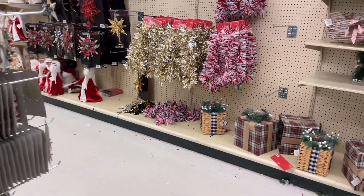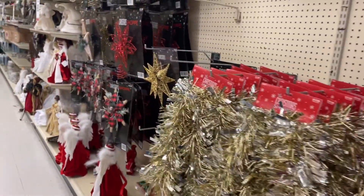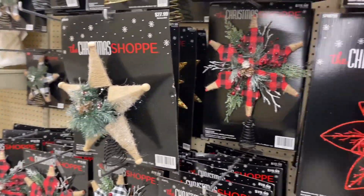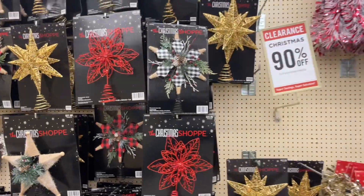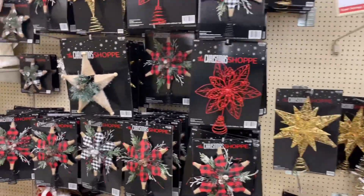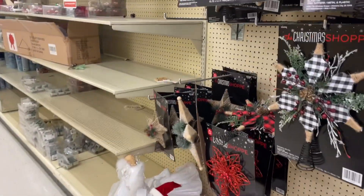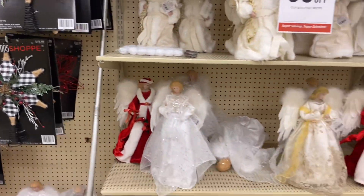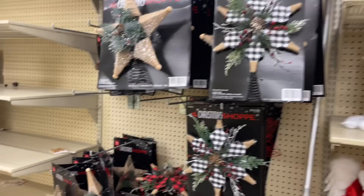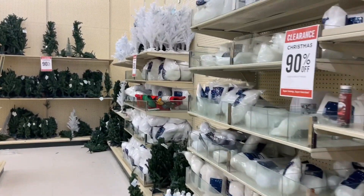They have a lot of Christmas tree toppers. I love the red and black one — I like the buffalo plaid looking ones a lot.